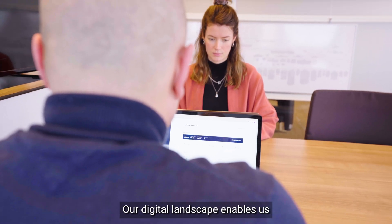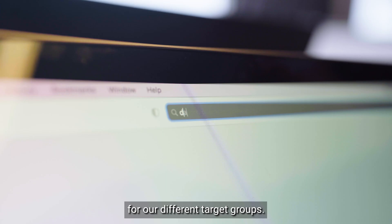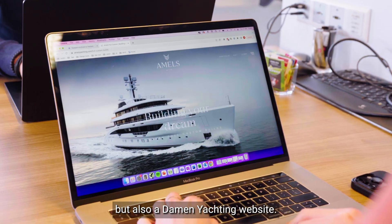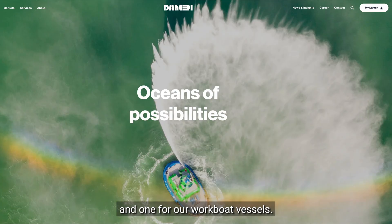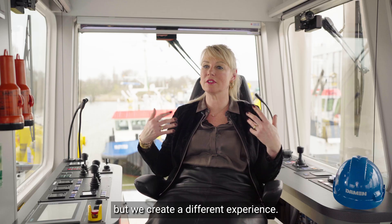Our digital landscape enables us to create different experiences for our different target groups. For example, we have a Damen.com website, but also a Damen Yachts website. So we created two websites — one for our luxury yacht vessels and one for our workboat vessels. We used the same platform, but we created a different experience.